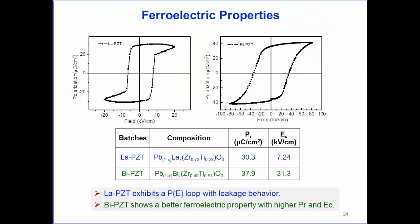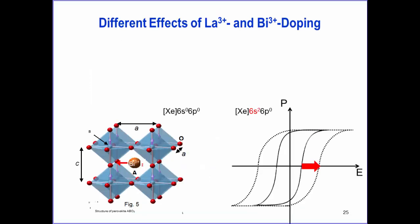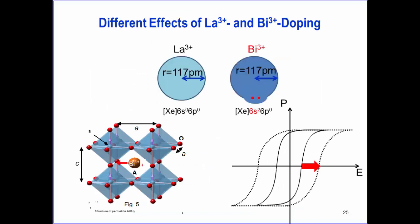Comparing ferroelectric properties of lanthanum-doped and bismuth-doped PZT: bismuth-doped has higher remnant polarization and a very high coercive field, showing better overall performance than lanthanum-doped. This is explained by differences in chemistry—both have trivalent valence and similar ionic radius, but bismuth has a 6s² lone electron pair making it more polarizable, which enhances polarization and internal fields, resulting in a higher coercive field.